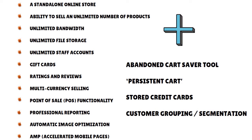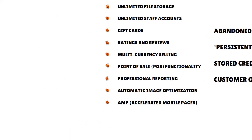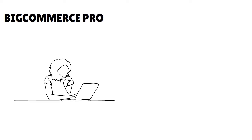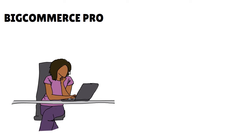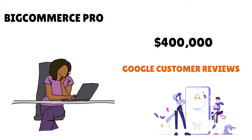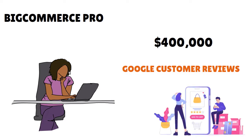The annual sales limit for BigCommerce Plus is $180,000. The next plan up is BigCommerce Pro. With this plan you don't get a huge amount of extra functionality over BigCommerce Plus, but you do get a significantly increased sales limit — up to $400,000 in online sales, with an additional fee of $150 per month per $200k in sales. One extra feature worth noting is Google Customer Reviews, a program that lets you collect and display feedback from users who have purchased from your store.